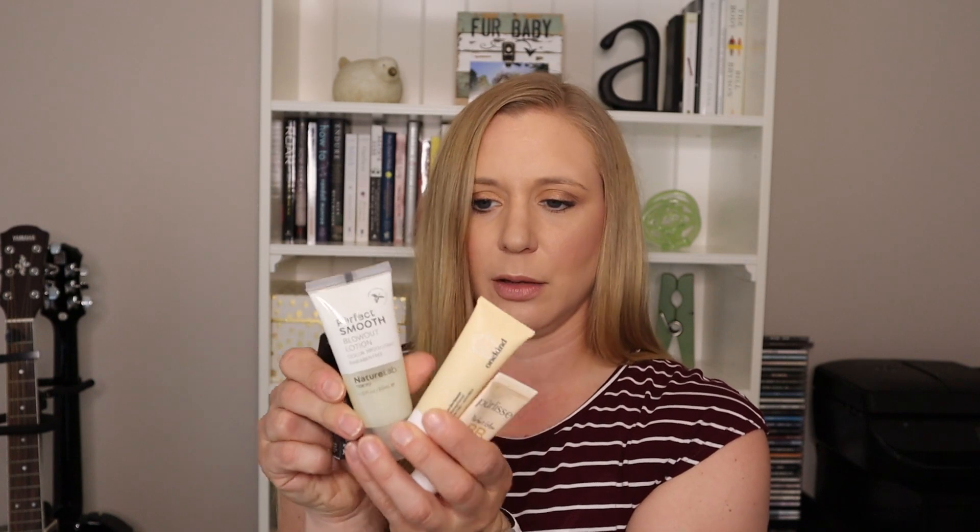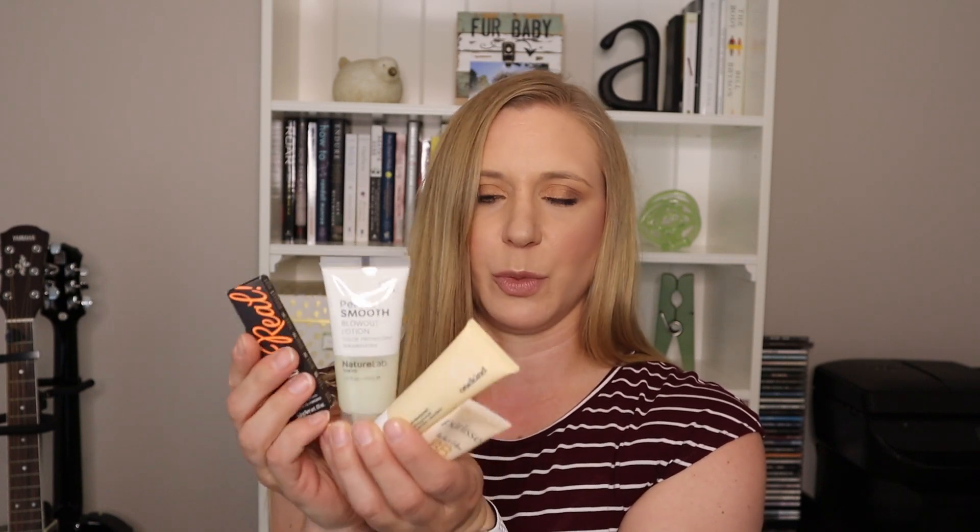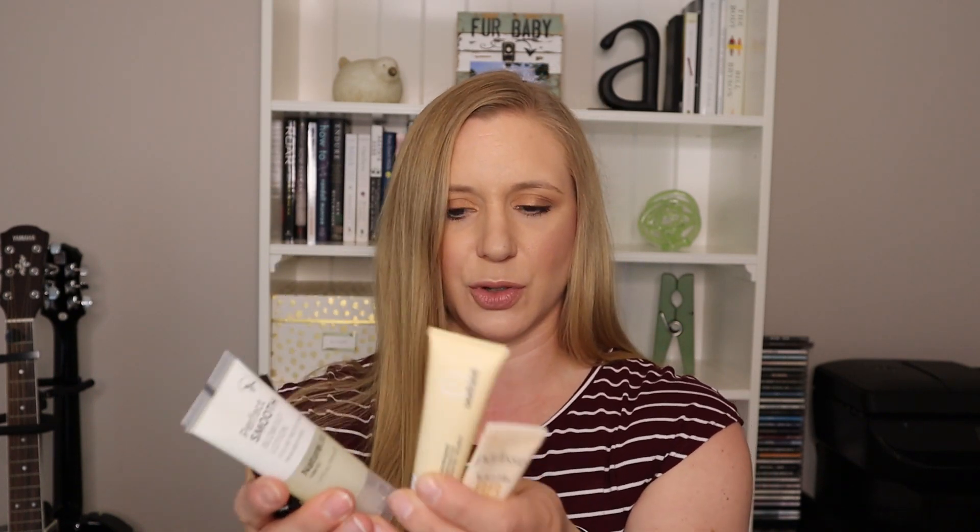That was everything in my first Birchbox. Basically I'm getting five products for $15. To me these are more like sample-size products that you'd get somewhere else, but let's take a look at what's in the second welcome box.